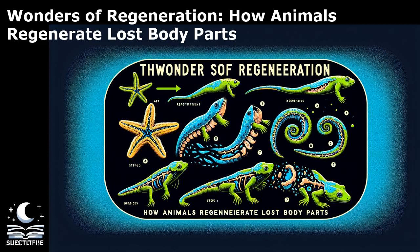Studying regeneration presents a myriad of challenges that researchers must navigate to unravel the mysteries of this complex biological process. One of the primary challenges is the diversity of regenerative abilities observed across different species. Each organism has evolved unique mechanisms for regeneration, making it challenging to generalize findings and apply them to other species. Additionally, the variability in regenerative capacities poses difficulties in identifying common underlying principles that govern regeneration. Another significant challenge is the intricate cellular and molecular interactions involved in regeneration, orchestrated by a complex network of signaling pathways, gene regulatory networks, and cellular responses. Understanding these interactions requires sophisticated experimental techniques and interdisciplinary approaches integrating developmental biology, genetics, and bioinformatics.